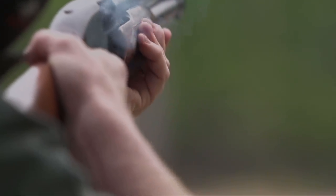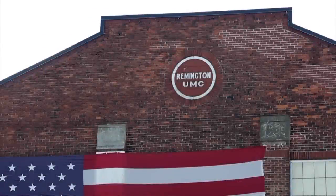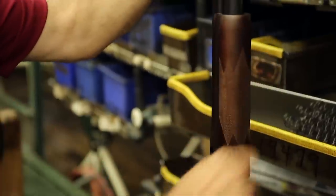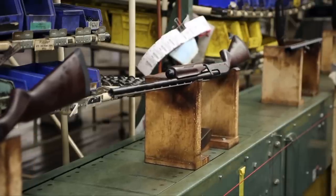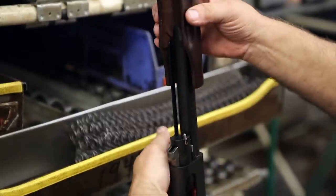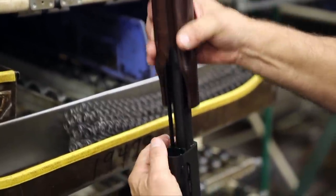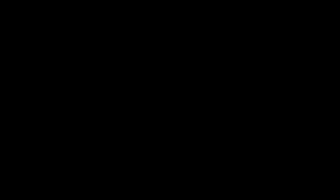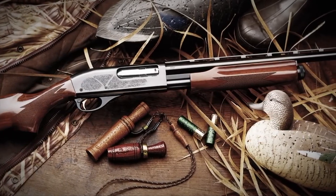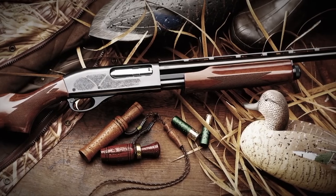So after World War II, Remington got together and they wanted to come up with a pump-action shotgun that would give all the advantages of the Model 12 Winchester, but could be made more affordably and still be a very reliable shotgun. And they came up with what was to become America's favorite shotgun, the Remington Model 870.